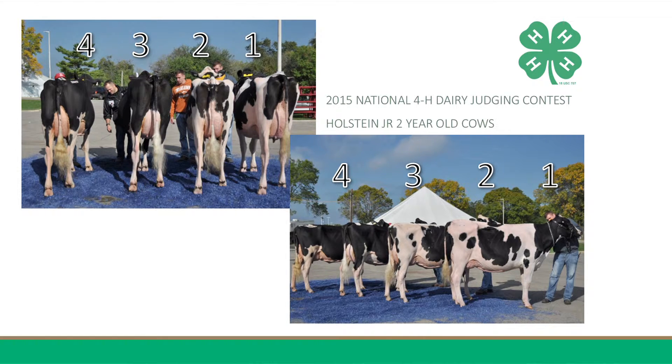In my top placing, two, the handy winner in the class today, places over three in her youthfulness of udder. Her udder simply spells out milk. She has a higher, wider rear udder attachment, a more desirable size, shape, and teat placement, more venation throughout, and a stronger forward attachment into the body wall.